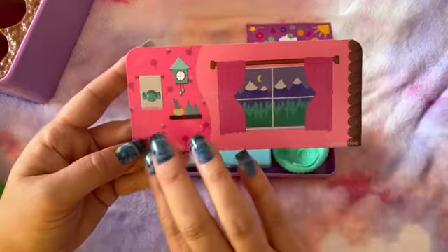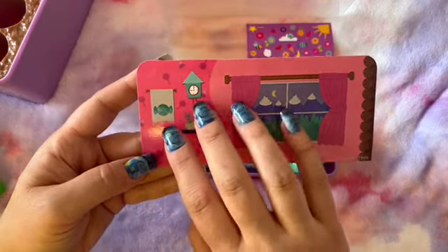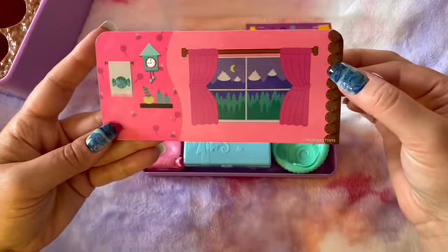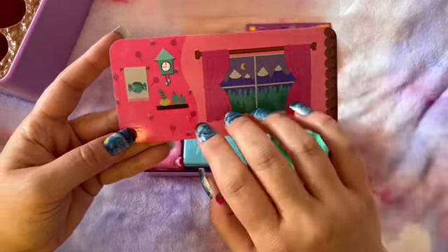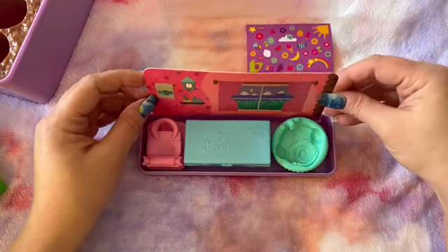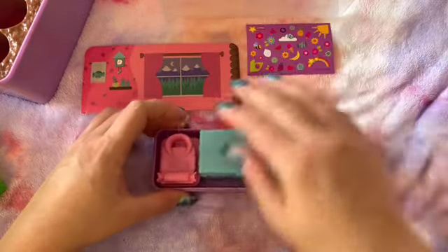We also have this card, and this card has a little scene on it. You can see the mountains out of the window and the moon. Nothing is on the back, so I'm assuming that it will stay like that - to be the back wall.